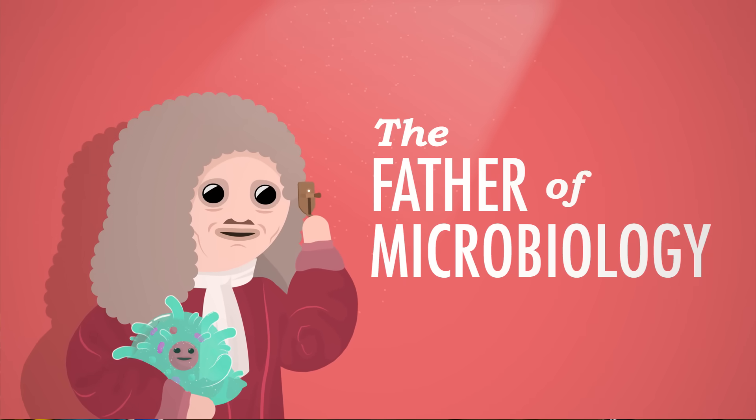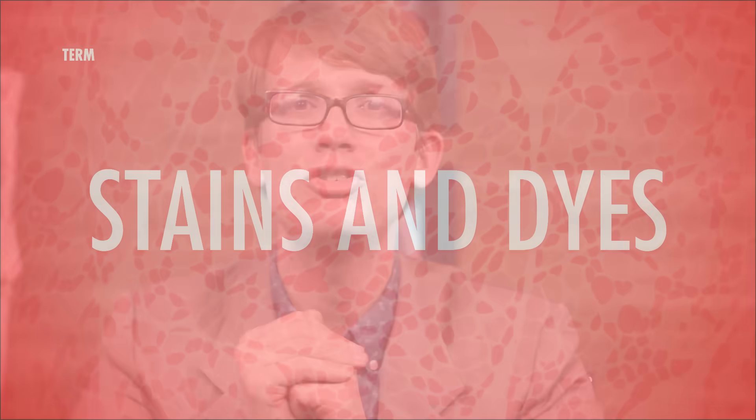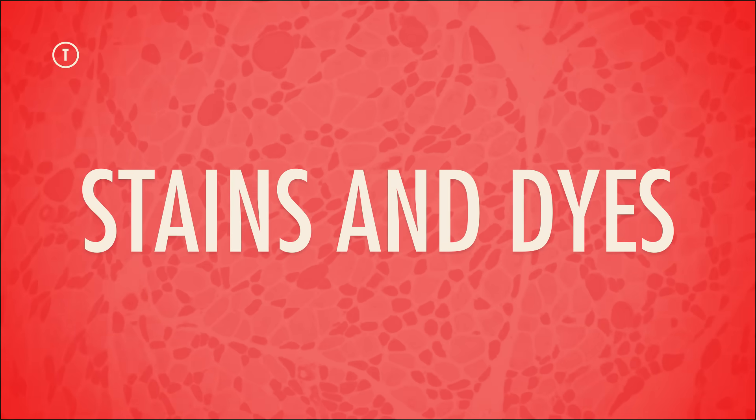Using his new scope, Leeuwenhoek was the first to observe microorganisms, bacteria, spermatozoa, and muscle fibers, earning himself the illustrious title of the father of microbiology. But even then, his amazing new optics weren't quite enough to launch the study of histology as we know it, because most individual cells in a tissue weren't visible in your average scope. It took another breakthrough — the invention of stains and dyes — to make that possible.